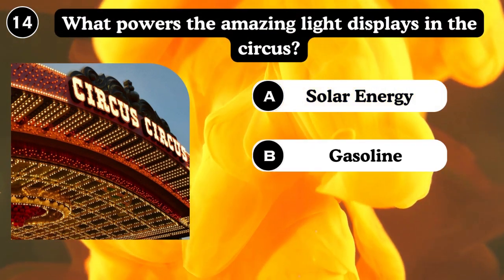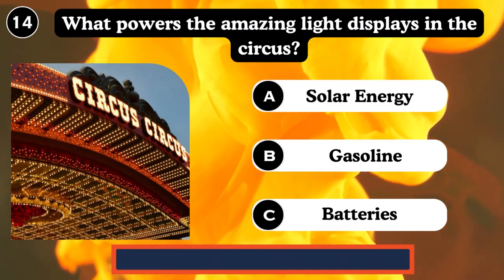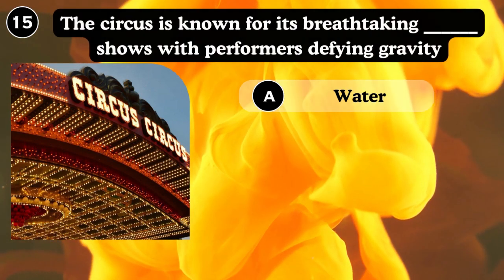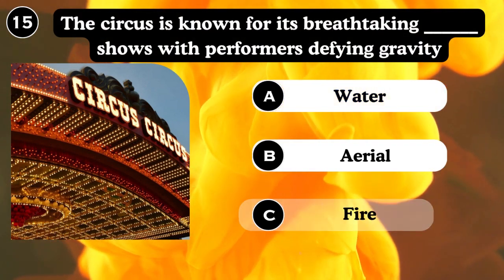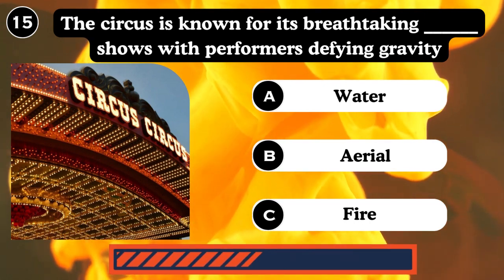What powers the amazing light displays in the circus? Solar energy, gasoline. Answer: Solar energy. The circus is known for its breathtaking shows with performers defying gravity — water, area, fire. Answer: Area.